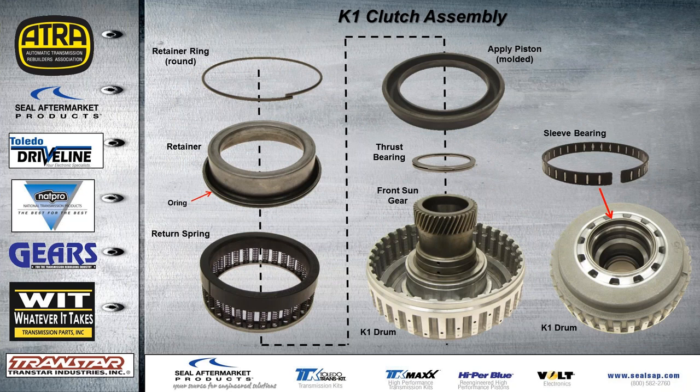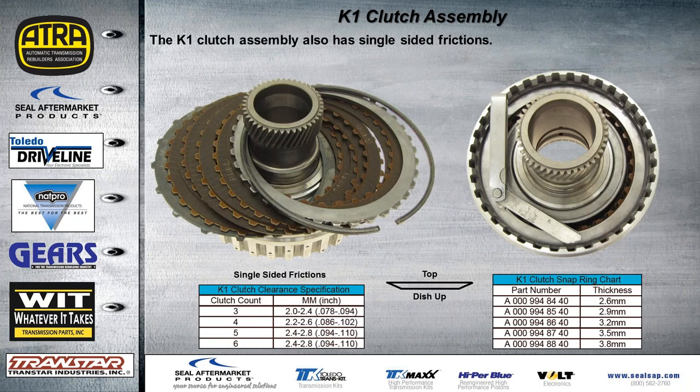For the K1 clutch assembly, there's a round retainer ring — a little easier — with an O-ring on the retainer, a return spring, and another molded piston. The K1 drum has the front sun gear on it. Looking inside the drum, there's a sleeve bearing that needs to be inspected for any damage or wear. The K1 clutch also has single-sided frictions. Depending on how many frictions, the end play will change. There's a dish plate, and all OE part numbers and thicknesses for the selective snap ring retainer are provided.